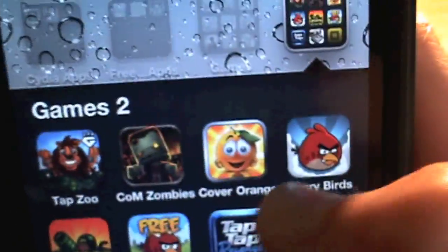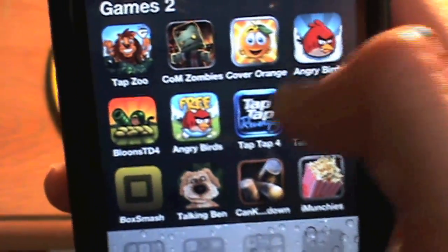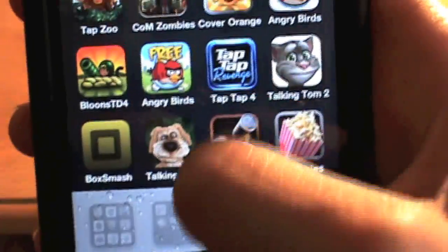Next I have Cover Orange, Angry Birds, Blooms Tower Defense 4, Angry Birds Seasons 3, Tap Tap Revenge 4, Talking Tom 2, Bot Smash, Talking Ben, Can Knock Down, and I'm on Cheese.